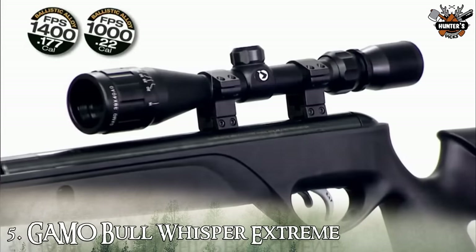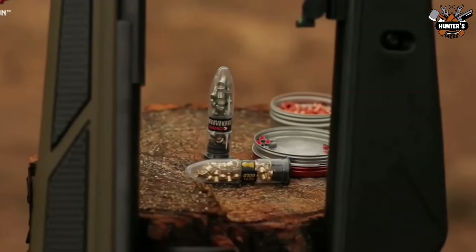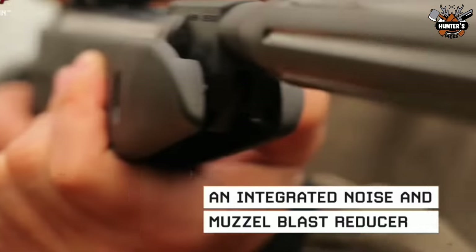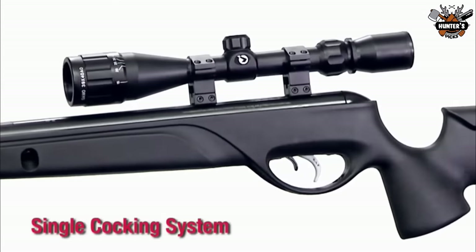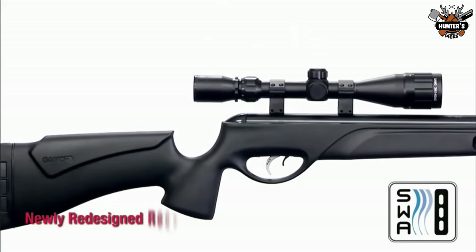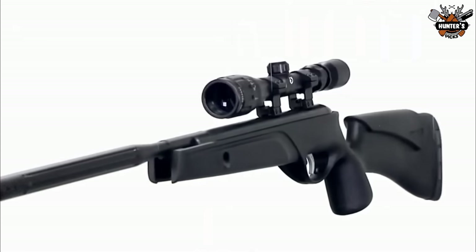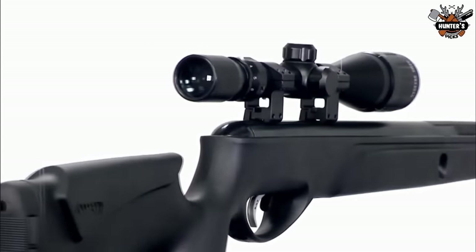Number 5: Gamo Bull Whisper Extreme. Gamo has an unmatched reputation for producing powerful, hard-hitting spring-piston air rifles, and the Bull Whisper Extreme is no exception. Delivering massive knockdown power, this air rifle is suitable for hunting small to medium size game. The Gamo Bull Whisper Extreme .177 caliber air rifle offers a single cocking system, innovative stock design, and the Gamo Whisper noise dampener. The synthetic stock has a comfortable, ambidextrous cheek piece. It has a high-power spring power plant that delivers 1,400 FPS velocity in .177 caliber with PBA Platinum pellets, and features the smooth action trigger which allows you to adjust the first and second stage to your preference.